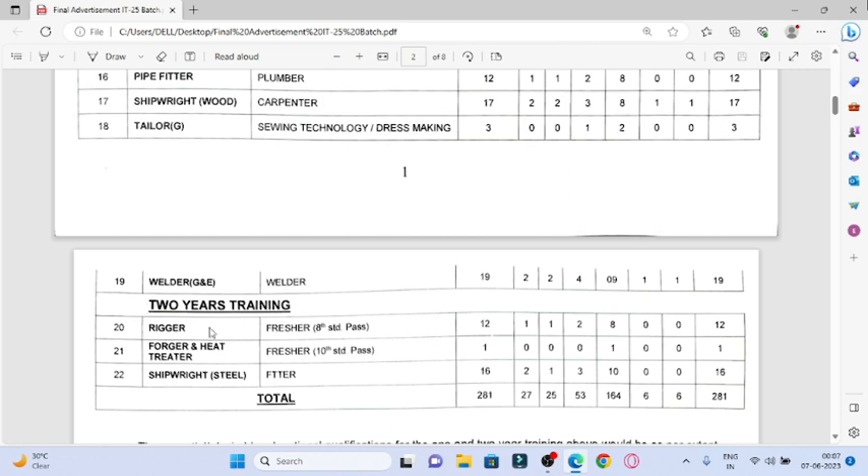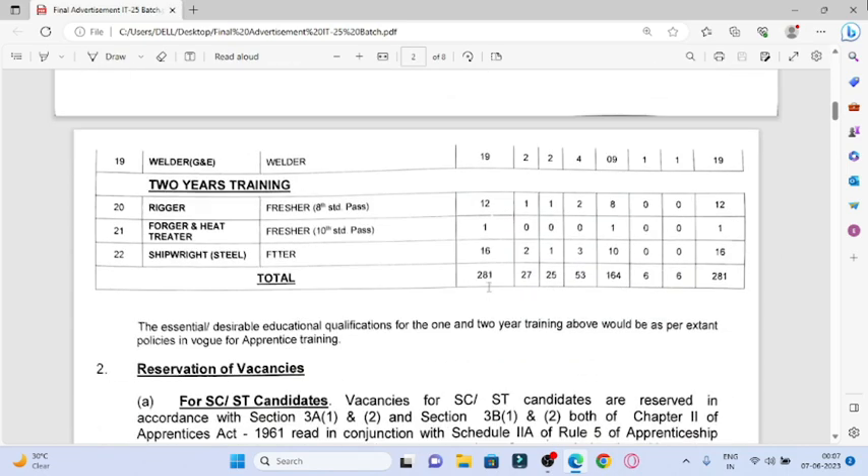After 2 years of training, Rigor and Pressure require 8th pass. Forger and Heat Treater require 10th pass. Shipwright is still under Fitter category. The total — look at 281 posts.